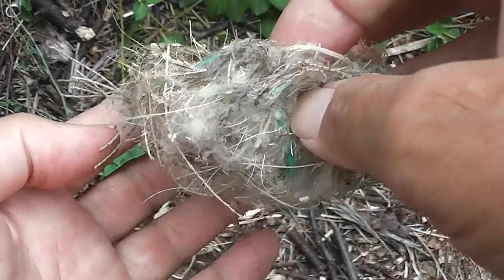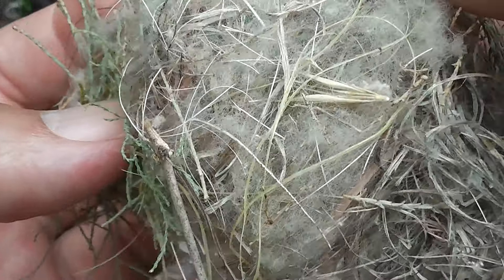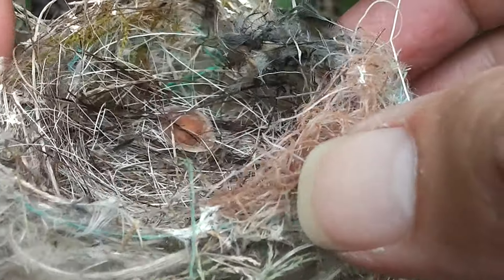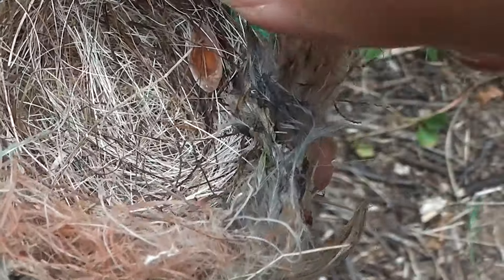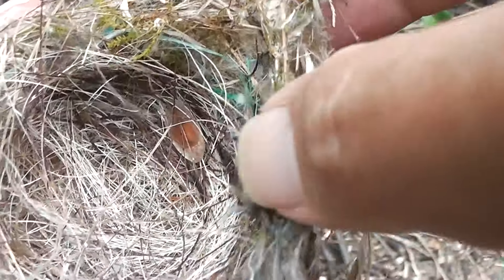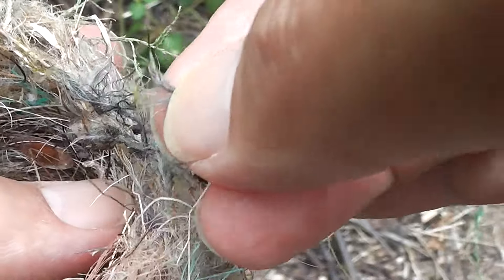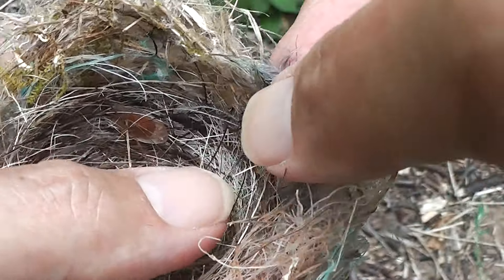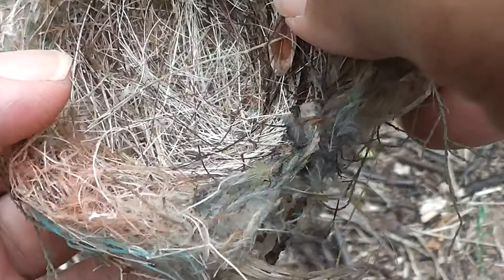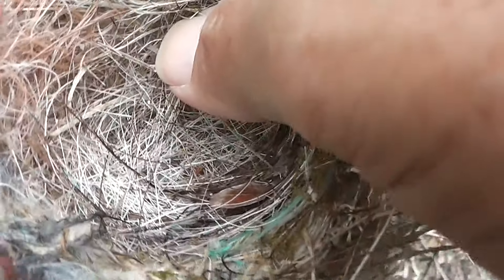I suppose I should wash my hands afterwards in case it's got lice on it. So well made — it's a beautiful piece of craftsmanship. Oh there's a bit of moss — I recognise that. It's some fine little moss. So it uses all sorts of things: moss, feather, and all sorts of fibres including man-made fibres. And probably some of my hair too — bits of beard or something that fall around. Sometimes I put hair in the garden, just out of my comb.